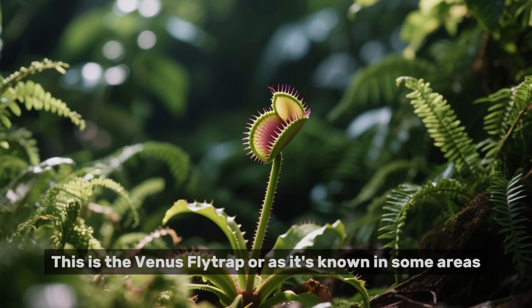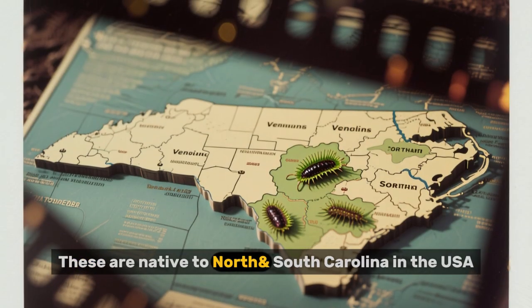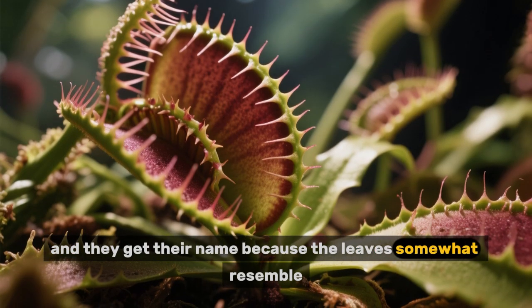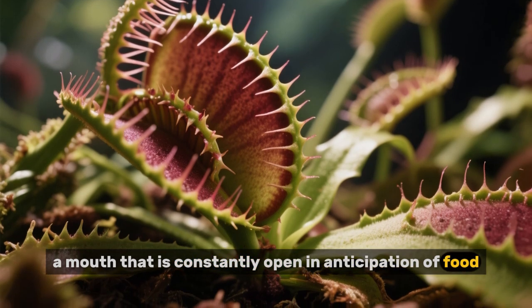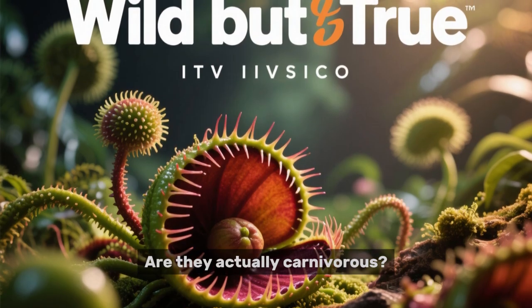This is the Venus flytrap, or as it's known in some areas, the Capenses. These are native to North and South Carolina in the USA. They get their name because the leaves somewhat resemble a mouth that is constantly open in anticipation of food. But what exactly are these feeding on? Are they actually carnivorous?